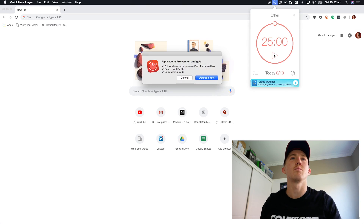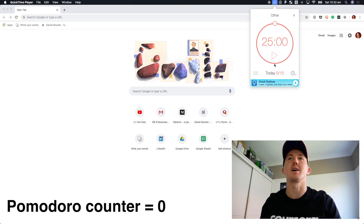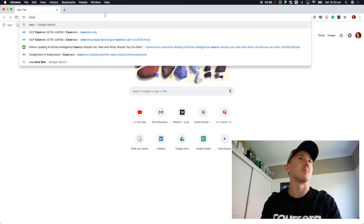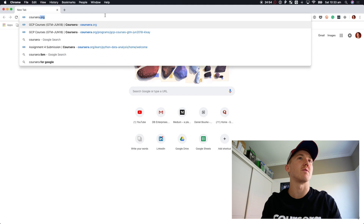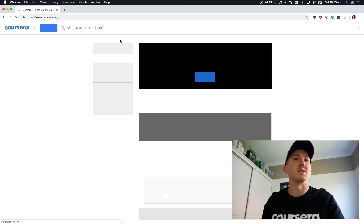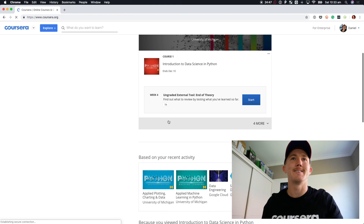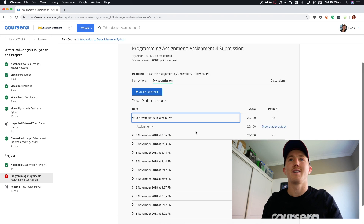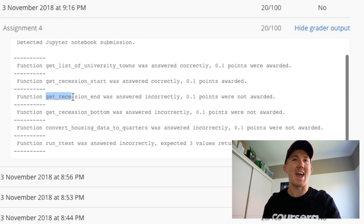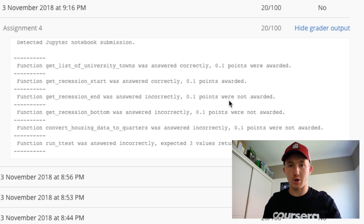Let's start our first Pomodoro timer and check out where we were up to from last week. There was our latest submission. Get recession start was answered correctly — 0.1 points awarded. Get recession end was answered incorrectly — 0.1 points were not awarded.